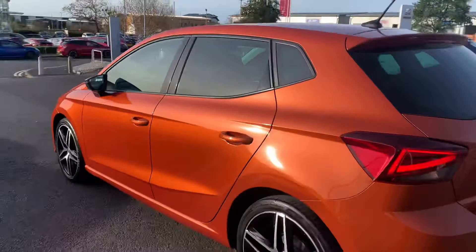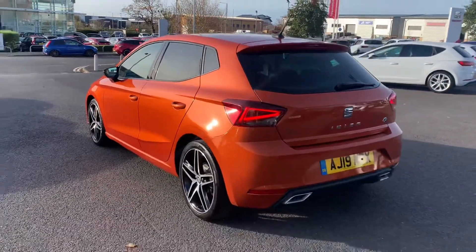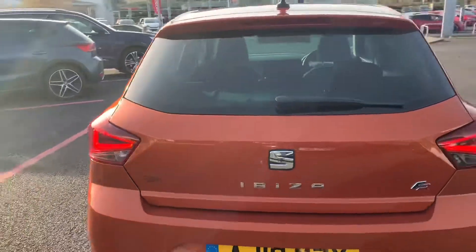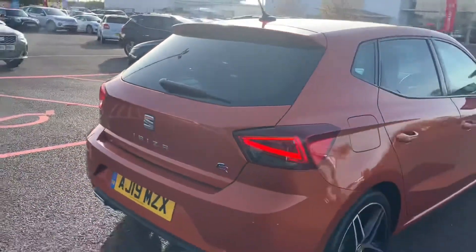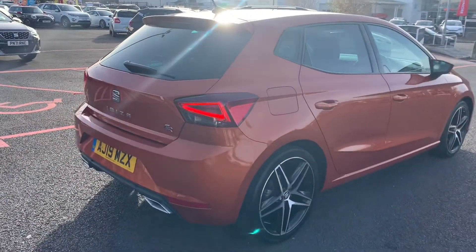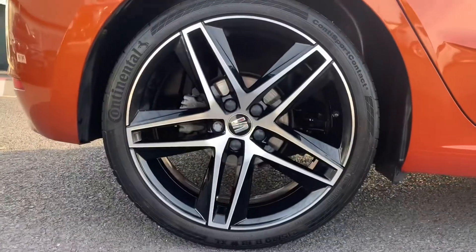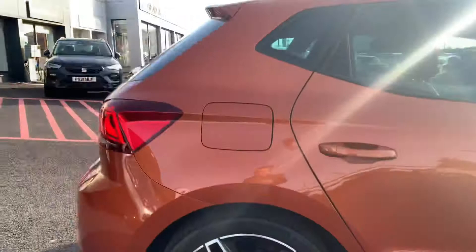This car is a 19 plate, sat on around 42,000 miles — I'll confirm that when we get inside. Look at the colour on this car, it looks absolutely stunning. It's one of the best colours SEAT did. They only did it for a short amount of time, so it's quite a rare colour to find.